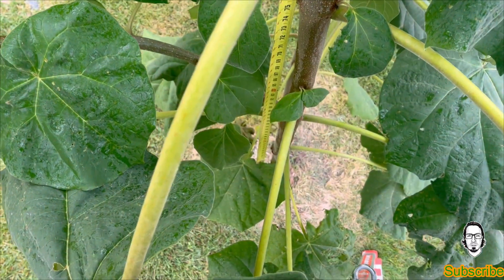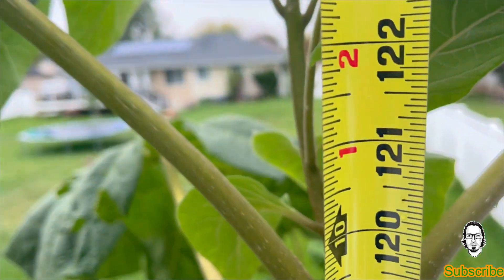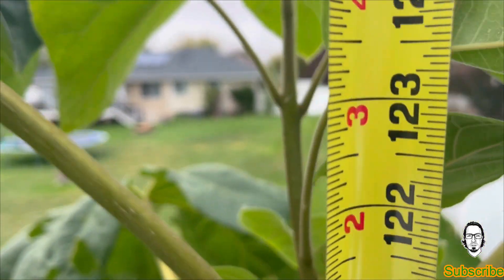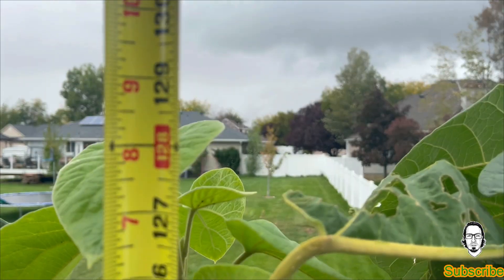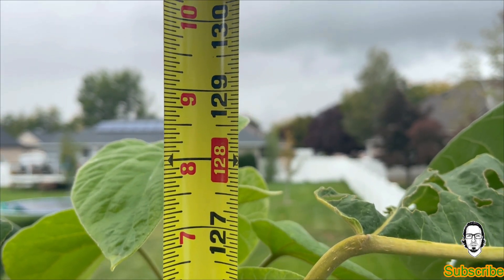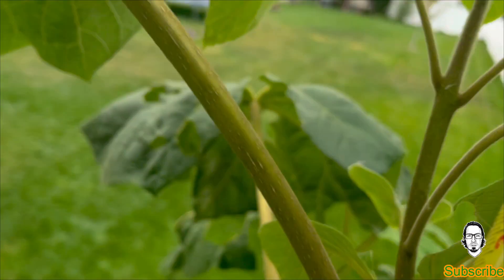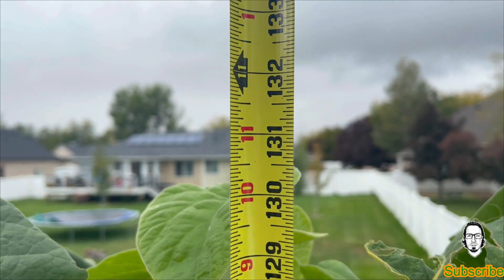I'm at the top of the tree. I just ran my measuring tape down. We're at 10 feet here, still going. About 128 and a half inches — that is almost 11 feet.